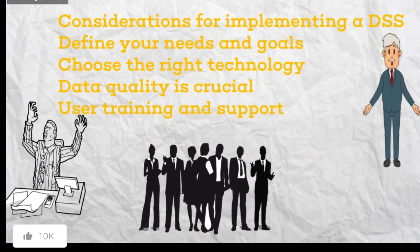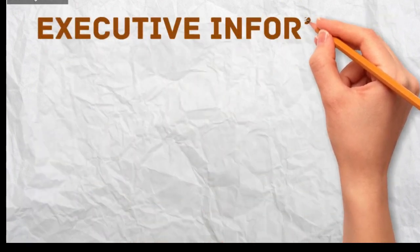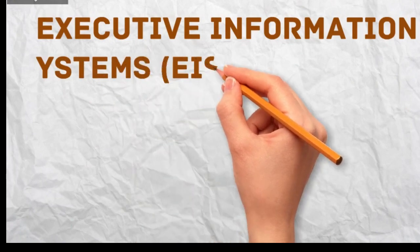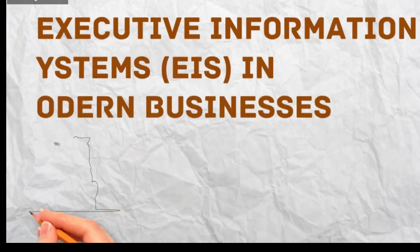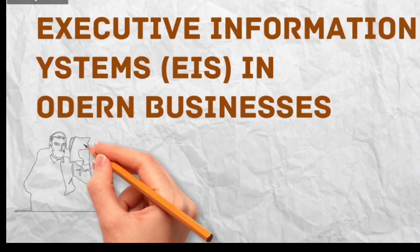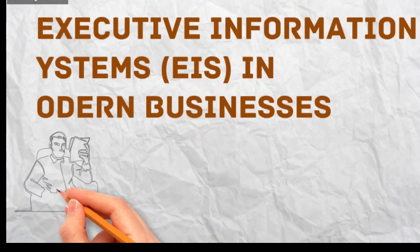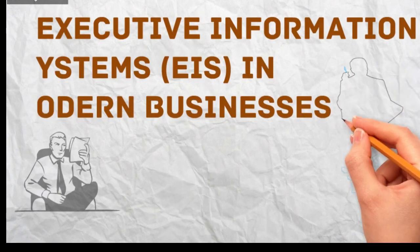I hope this information helps. Do you have any specific questions about using DSS in your business? Let us move on to Executive Information Systems, EIS, also known as Executive Support Systems, ESS, which play a vital role in supporting the strategic decision-making of senior executives in modern organizations.